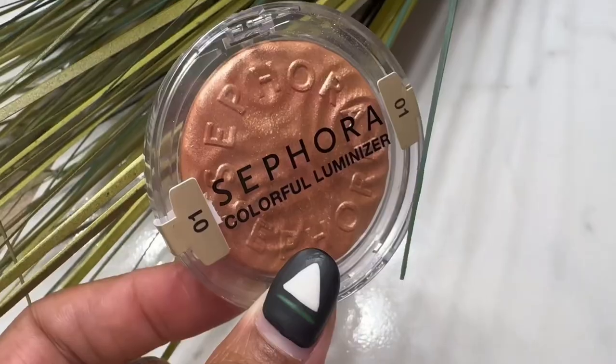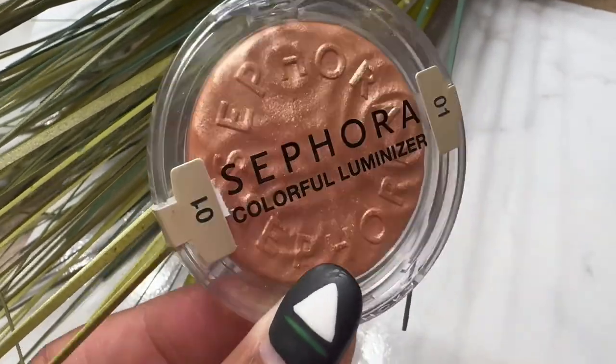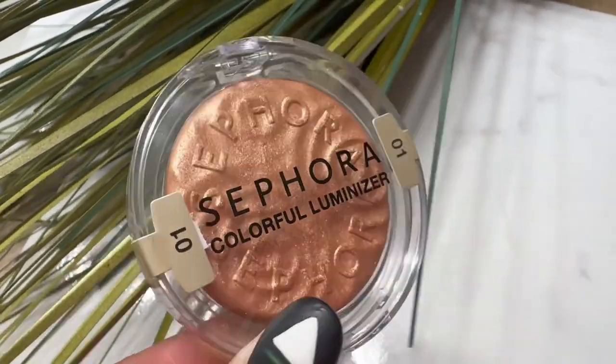After that we have the Sephora Colorful Luminizer. I got this because I love highlighters that actually highlight — nothing worse than buying one, putting it on your face, and you can't see it. You want that glow, that's why you buy it. I'm more of a fan of powdered glows. I'm trying to get into liquid glows, but I find they can be either too much or too little, whereas powder is just enough and easy for me to measure.